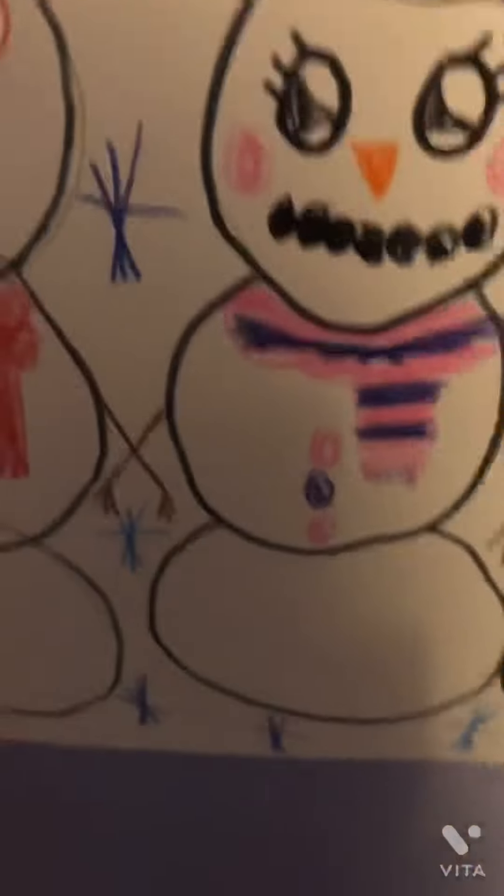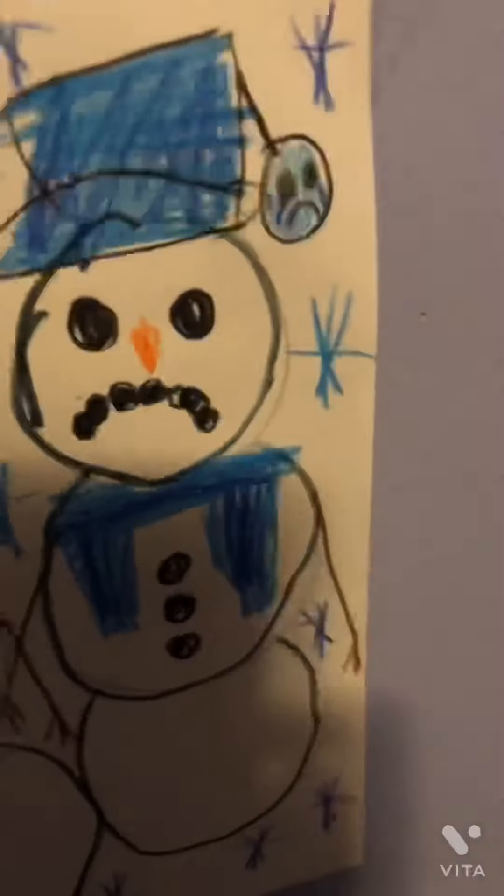Then we have this cute snowman picture that I drawed. One heart one, one pink and purple one, one regular one, and one sad one.